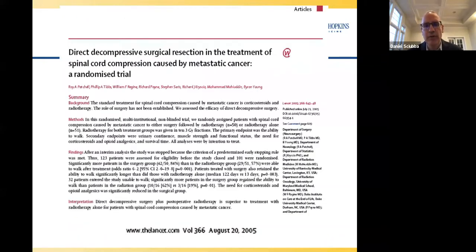Spinal cord decompression. This is the Lancet article from 2005 by Roy Patchley. The prevailing theory for this randomized trial was that it would show radiation was better than radiation plus surgery — why take stage four cancer patients through surgery? They had to stop the study early because it showed the opposite: decompressive surgery plus stabilization for radiation-resistant tumors was better for the endpoint of ambulation. We saw a sea change — from very palliative to more aggressively palliative.